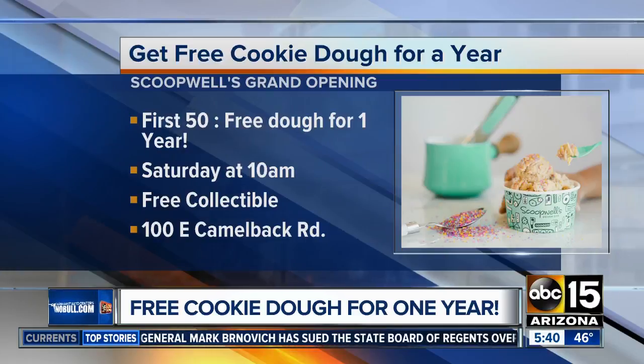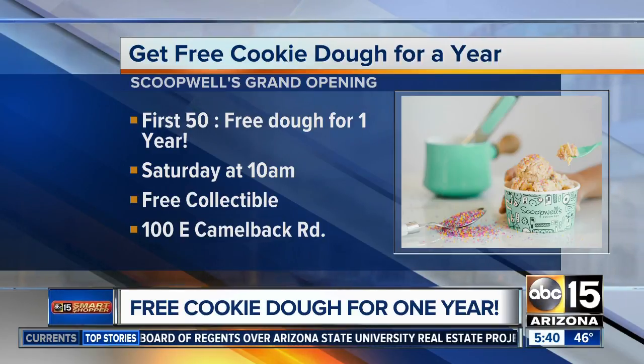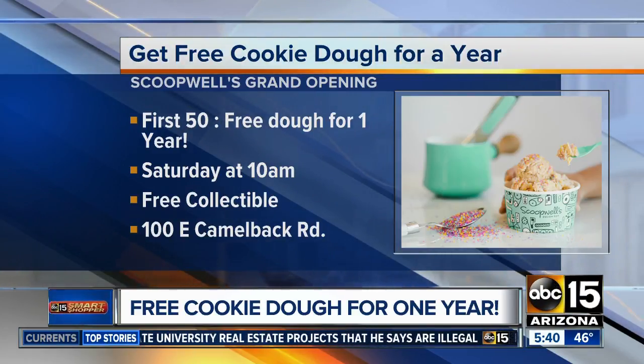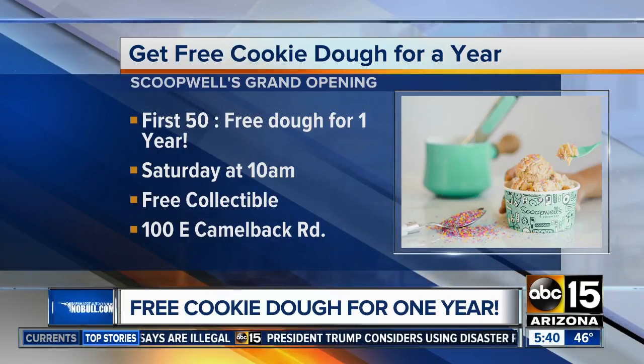Be one of the first 50 people in line when they open the doors tomorrow at 10 a.m., and you're going to score free dough for a year. Typically, that's like once a month, so we'll look into the fine print for you. But everyone after the first 50 will get a free collectible item, too.